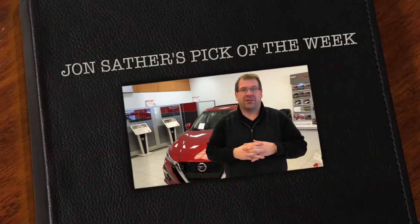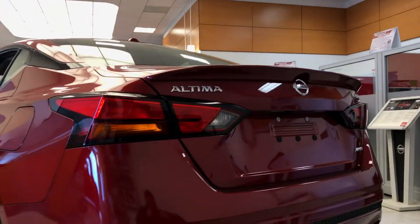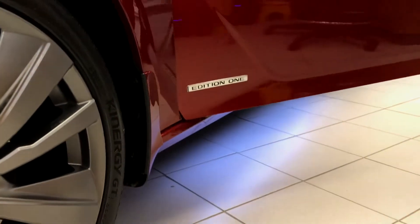Hey guys, it's John Sather here from Met Nissan. Just wanted to go through my pick of the week here — the all-new 2019 Nissan Altima all-wheel drive. We're sitting inside the Edition 1.